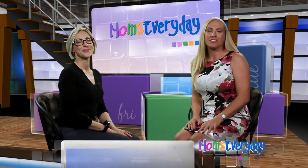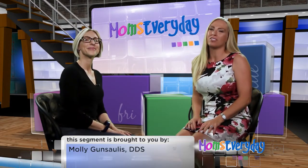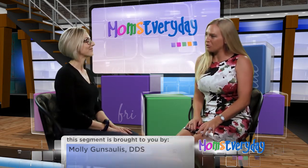Good morning. I'm Lori Pounder, your host for Moms Every Day. This morning we have Dr. Molly Gonzalez with Molly Gonzalez Dentistry for Children. Good morning. So today we have great news. We are talking about an alternative procedure or option for filling, so little kids don't have to go through that process. Can you tell me about that?